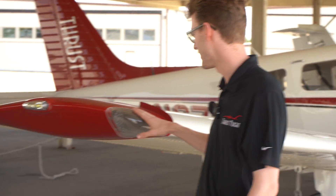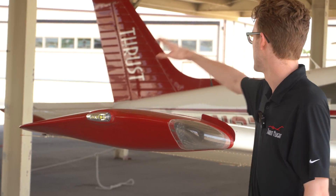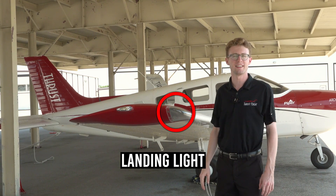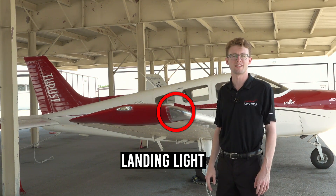When we're talking about the lights on this Piper Archer, we've got three positions the lights are going to be: this light, this one right here, and then there's one on the tail. This front one right here is going to be called the landing light. The landing light just helps us taxi at night and we use it for landing.